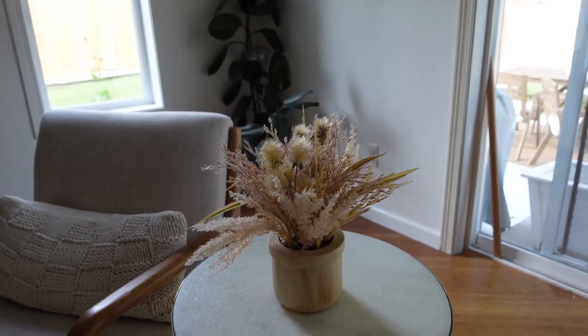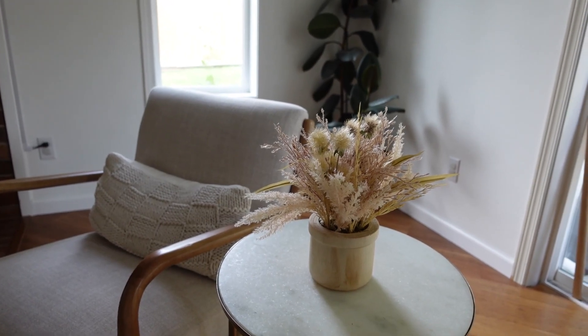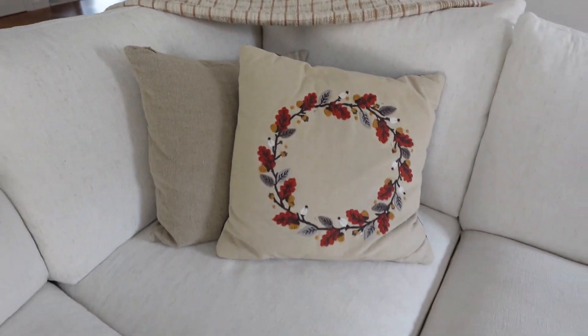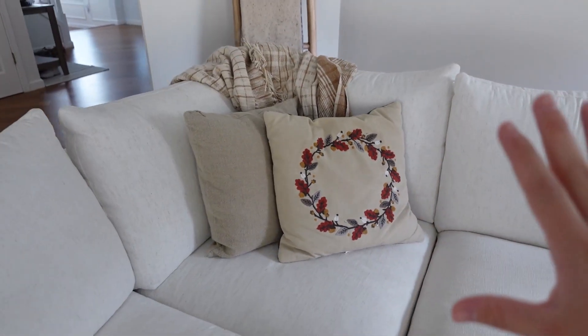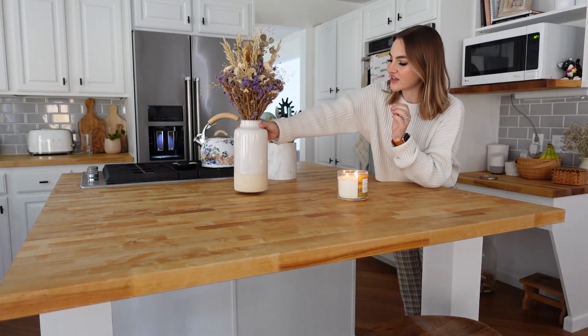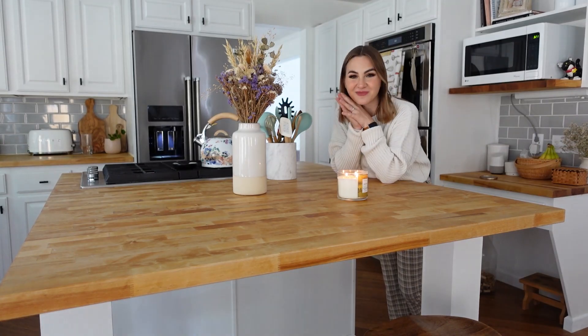I bought this plant this season from Target and I really like it because the pot is wood, so Rowan can pull it down and mess with it without it breaking. I also just found our autumn pillow, which I love, and I feel like this throw blanket and the blanket ladder fit the autumn vibe pretty well too. Flowers aren't necessarily autumnal, but dry flowers in general have kind of a fall-winter vibe to them. I got these at Pike Place Market.